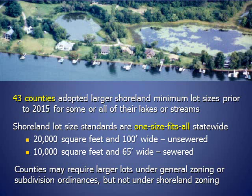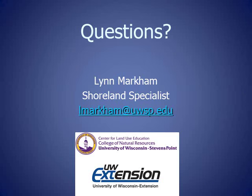To wrap up this section about minimum lot sizes: 43 counties adopted larger shoreline minimum lot sizes prior to 2015 for some or all of their lakes and streams. Since the Wisconsin Legislature changed state law in July of 2015, shoreline lot size standards are one-size-fits-all statewide — 20,000 square foot lots 100 feet wide on unsewered lakes, and 10,000 square foot lots 65 feet wide on sewered lakes. Counties may no longer require larger lot sizes through shoreline zoning, though they may do so under general zoning or subdivision ordinances. Thank you for joining me. If you have any questions, please feel free to contact me, Lynn Markham, at the email shown below.